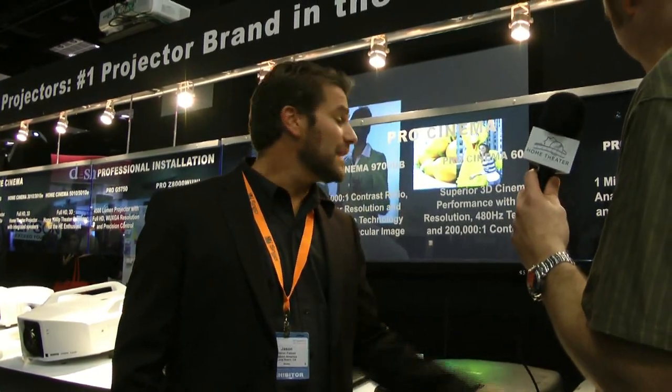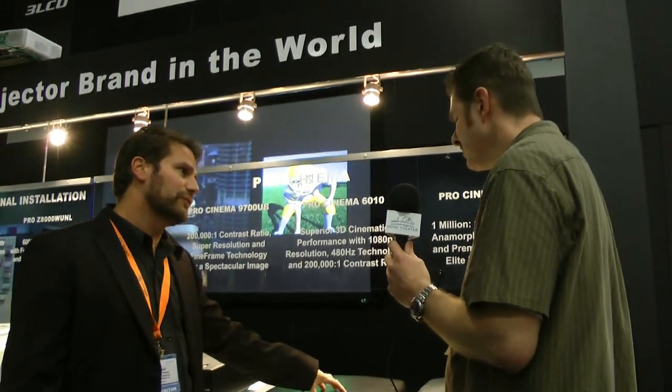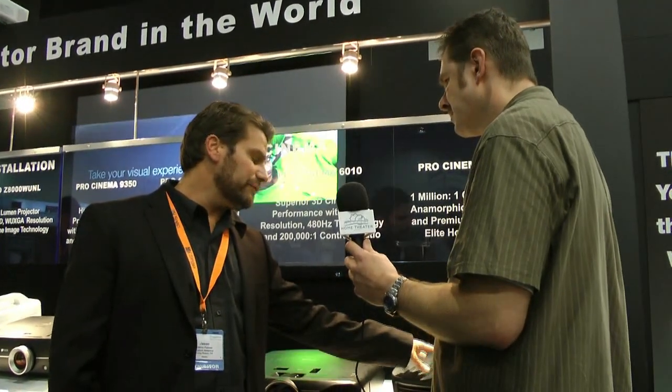I'm looking forward to going up to the theater and having Greg — a moderator on our forum — give us a demo. He's been saying he challenges anybody to find something that achieves black levels at this level at any price. On ship dates: the 6010 ships at the end of November, and the reflective technology — the 61000 and 31000 — ships by the end of the year, though it will be tight on allocation. Under $5,000 for the 61000 and under $4,000 for the 31000. We'll definitely be checking out the theater. Thanks for your time, Jason.